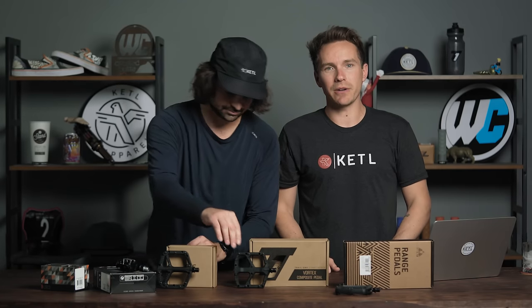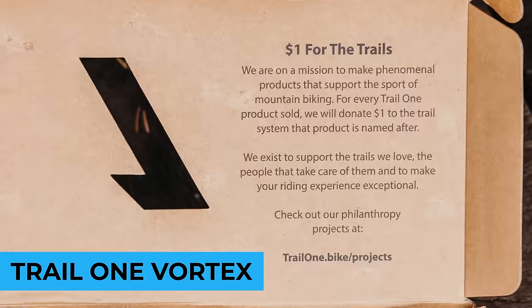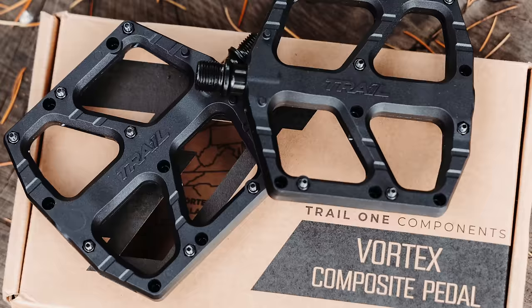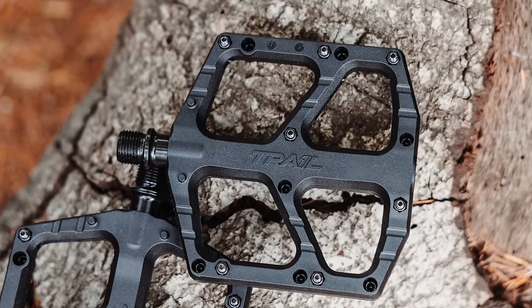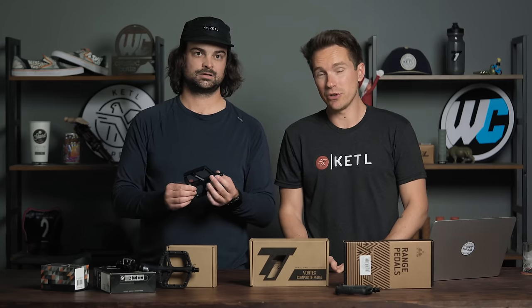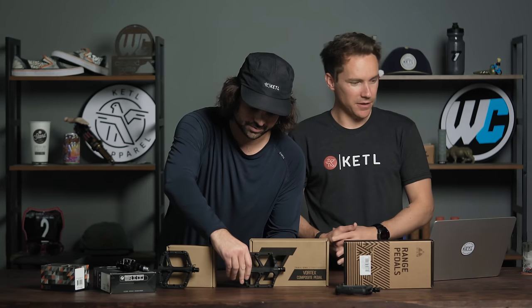Number two: the Trail One Vortex pedal — a new pedal, composite, amazing price point in the $50 range, super good platform size. Not only does $1 per pair go to the Vortex Trail network in Ocala, Florida, but they come with one free rebuild kit per year for life. Lifetime warranty and one free rebuild kit included for the original purchaser for life.